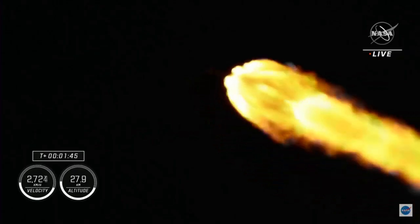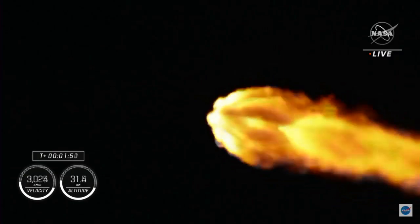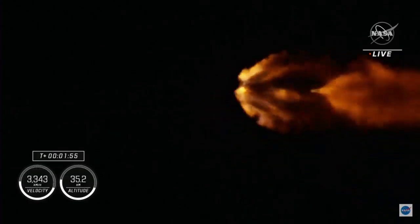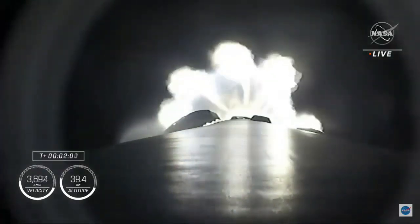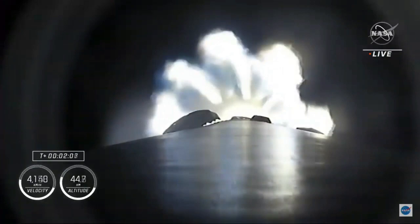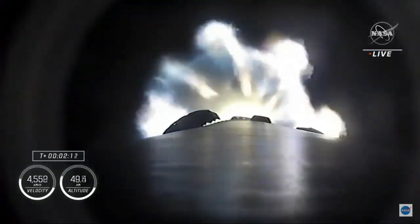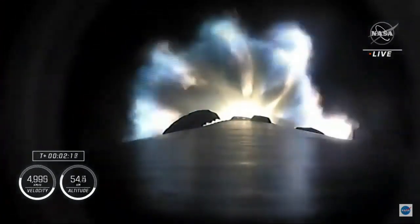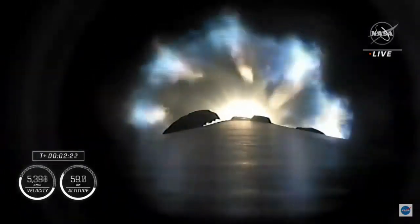Falcon 9 now traveling at more than 1,500 miles an hour. Back engine chill started — the engine chill for the second stage single Merlin engine has started. About 30 more seconds of the first stage firing to bring our four astronauts into orbit. Coming up in about 20 some seconds, we're going to have three major milestones. We'll have shutdown of the nine Merlin engines — we're beginning to throttle them down.